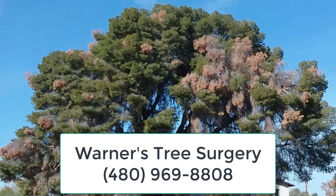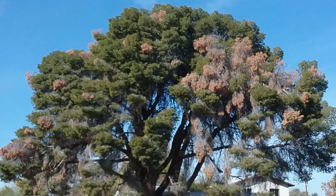Hi, this is Warner with Warner's Tree Surgery and we're in Mesa today. It's January 25th, 2018 and what we're looking at is a classic case of Aleppo Pine Blight.